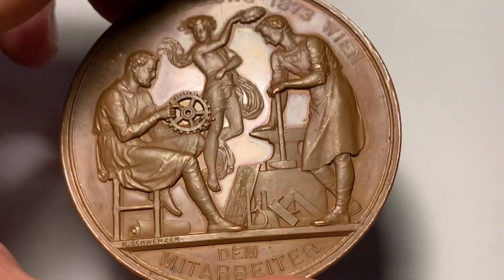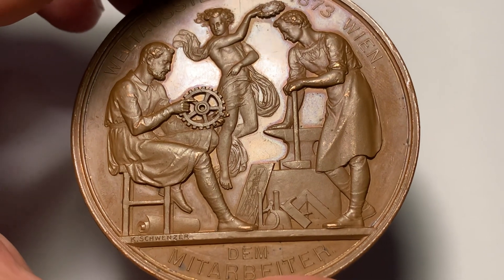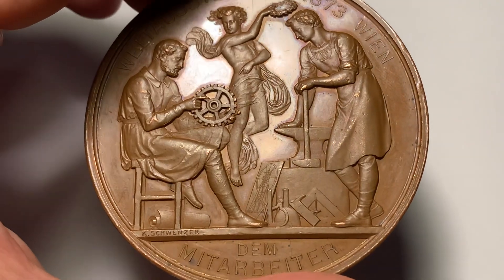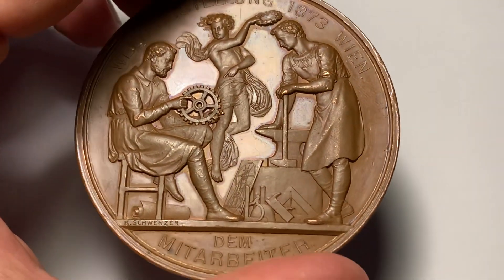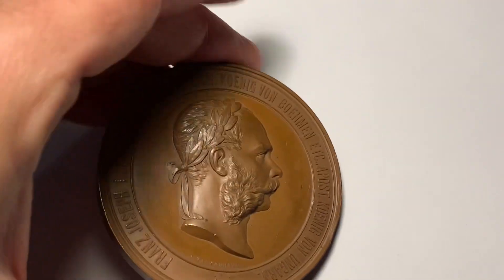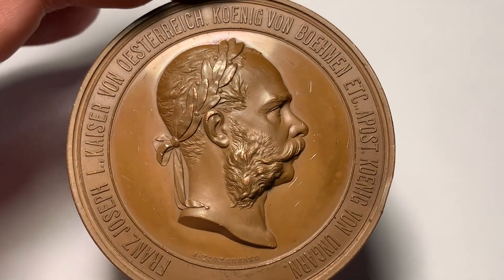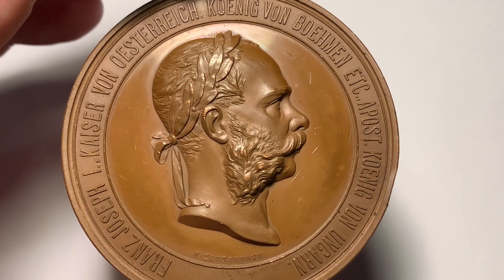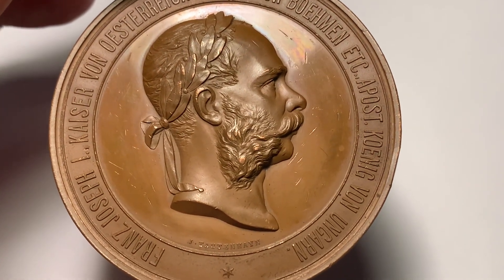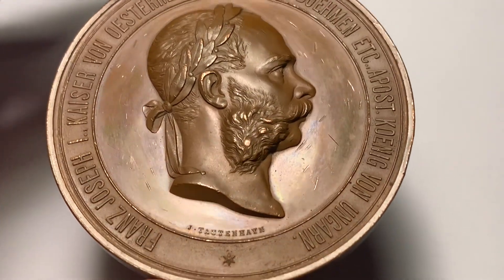The 1873 World Fair was held in Vienna, Wien, focused upon the theme of culture and education, and featured nearly 26,000 exhibitors. A variety of award medals were issued for presentation, some of the most impressive being these rather large types conveying a large and powerful bust of Franz Josef, engraved by Tottenhain.